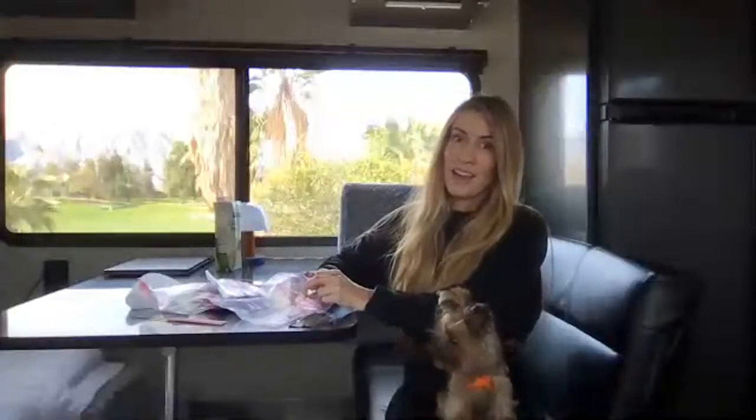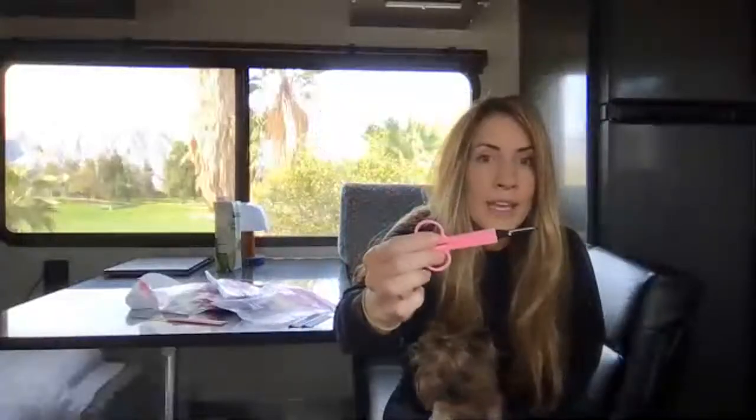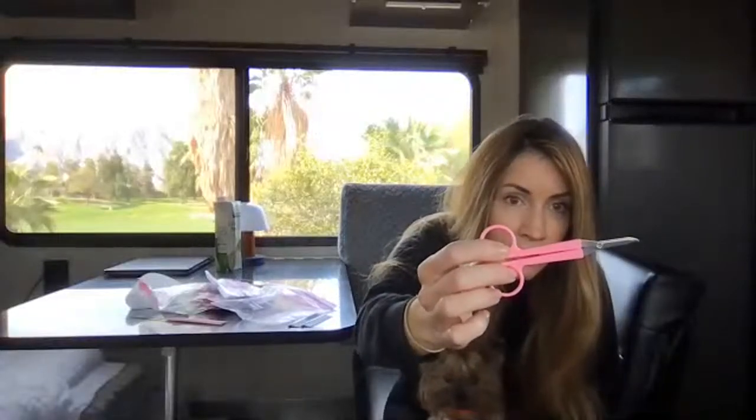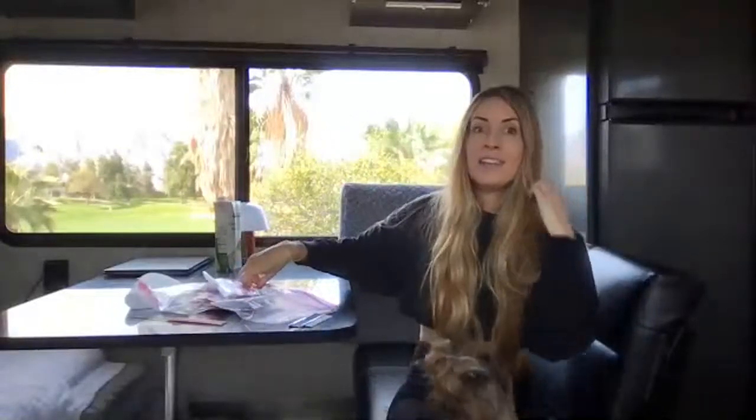I buy most of my grooming products from toplinepet.com. I also buy their little band scissors there — they have a little curve at the end so you just slide it right under the ponytail to cut the bands without cutting their hair, which is something you definitely don't want to do.